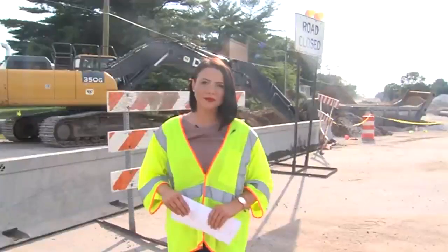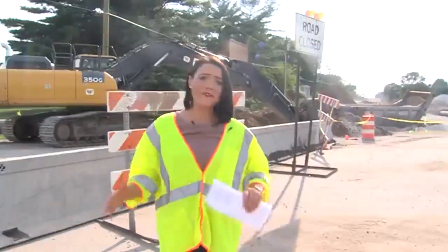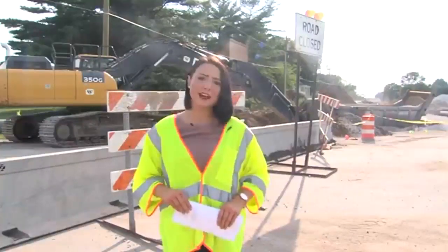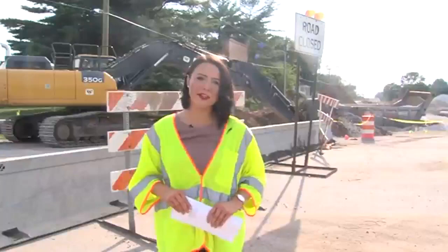Definitely patience on this one with the bridge. Utes says the contract and his hope is to get the traffic flowing a little bit easier come late December, but that's not final. There is going to have to be some work done in spring, with the project hopefully done by June 2019. Live in Terre Haute, Abby Kirk, News 10.